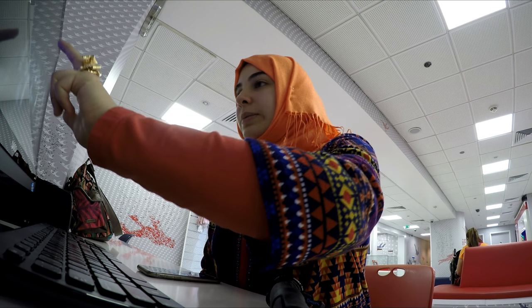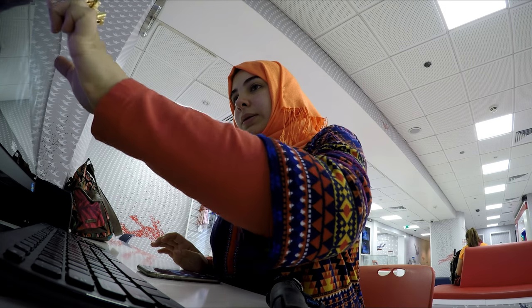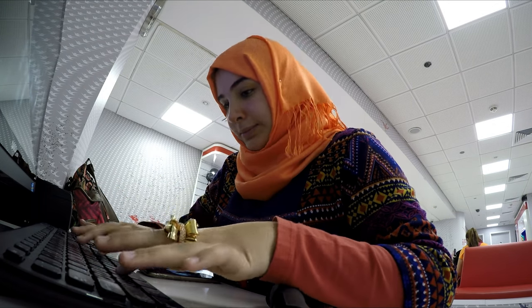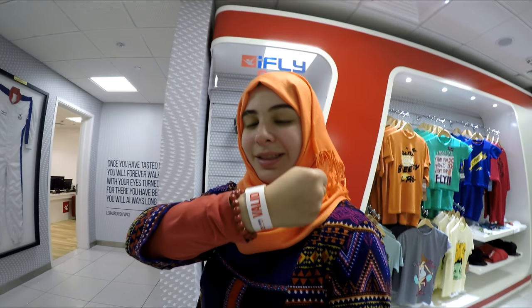First things first — they asked me to sign a waiver. As a first-time guest they ask about your conditions and health details, just to make sure they're on the safe side. Once you're done filling out your details you get a ticket, take it to the counter, get registered, and you're good to go. Got the wristband bracelet on — we're good!